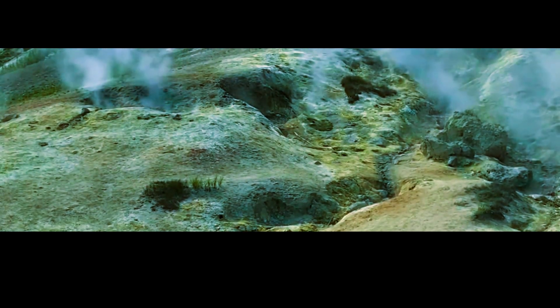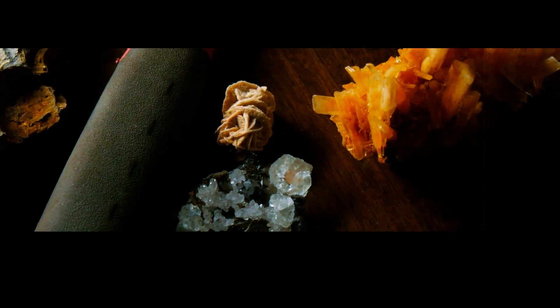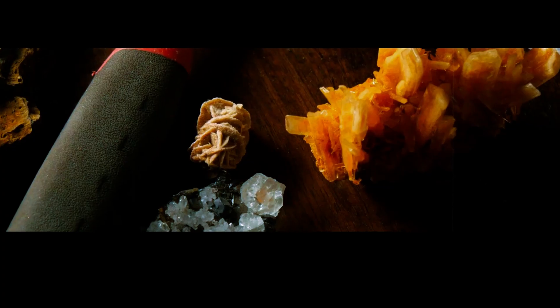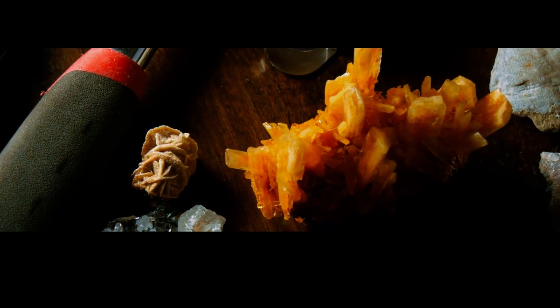But they do provide an indication of the complex processes that are happening beneath the surface of Yellowstone. In addition to these instrumental monitoring techniques, scientists also rely on geological evidence to piece together the history of Yellowstone's eruptions. By studying the layers of ash and other materials that have built up over the millennia,